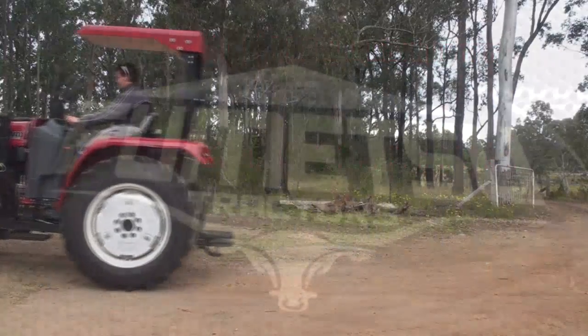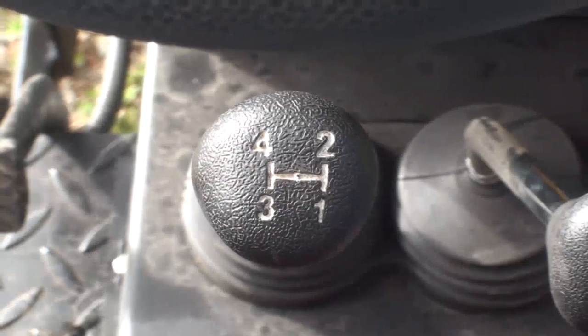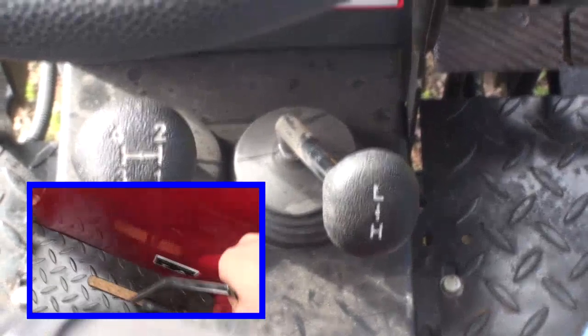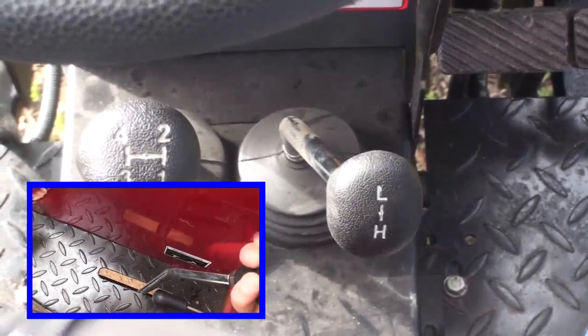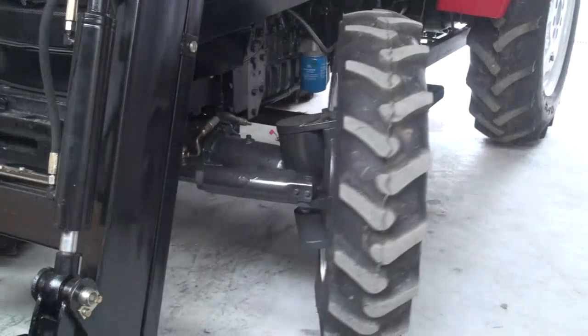Introducing the new 45hp 4WD tractors from Flametsu. With its 4-speed gearbox, plus high and low range and 2-speed reverse, you've got the flexibility of 10 gears for any situation. You've also got power steering, which means no more sore muscles.